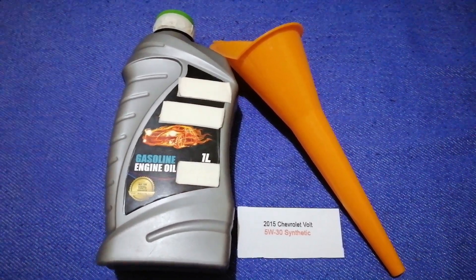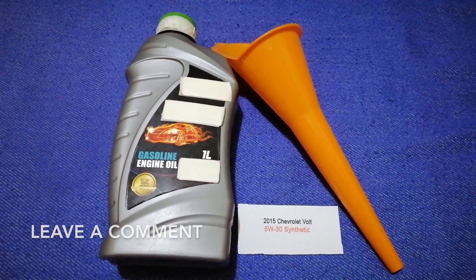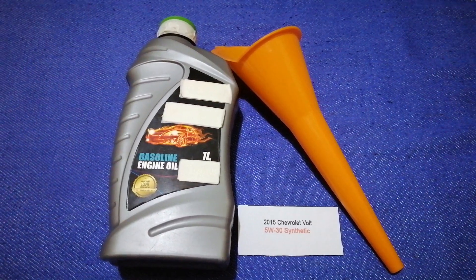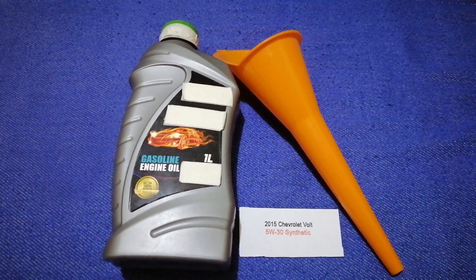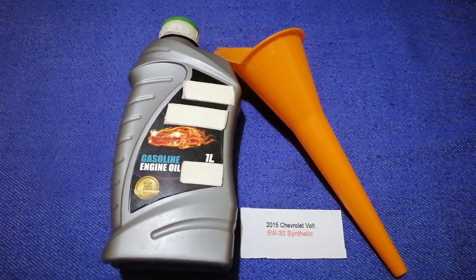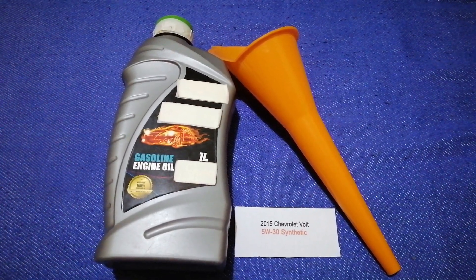Check the video description and I will try to leave the info there as well. The oil type for the 2015 Chevrolet Volt is 5W-30. This oil type is only the manufacturer's recommended oil type.